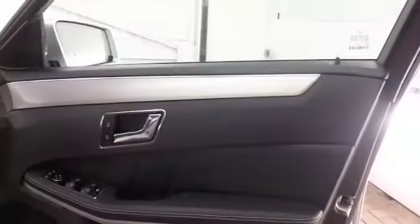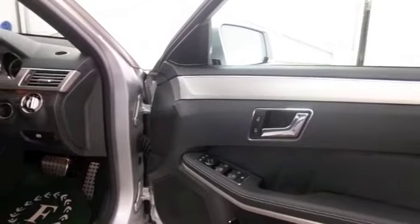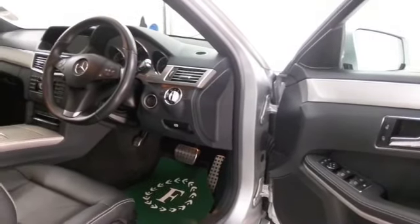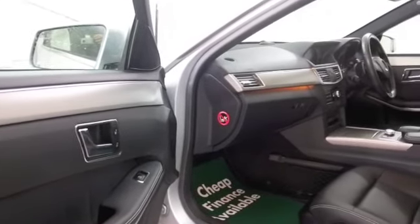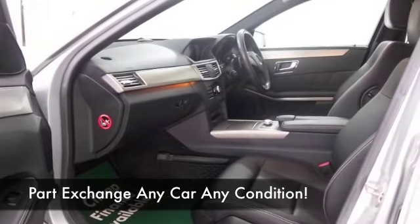Very refined, and it's got all the right kit as well. On the clock, about 23 and a half thousand, so not too many for the year. All leather heated seats, DAB and Bluetooth, and parking sensors. It's looking great inside and out.